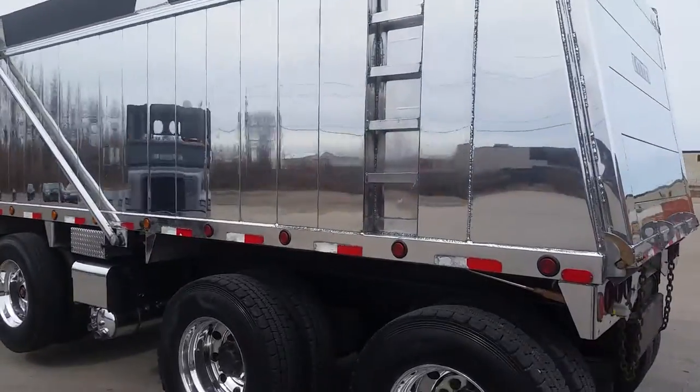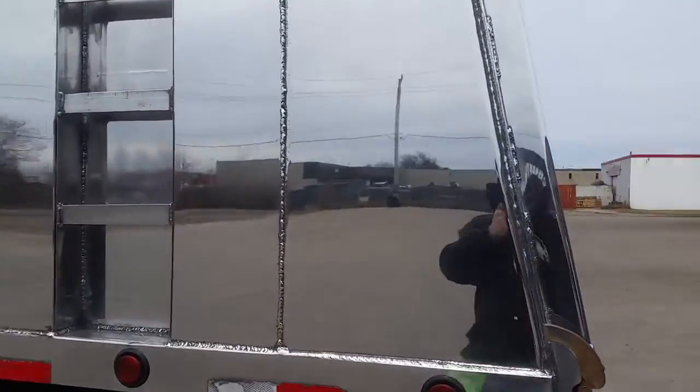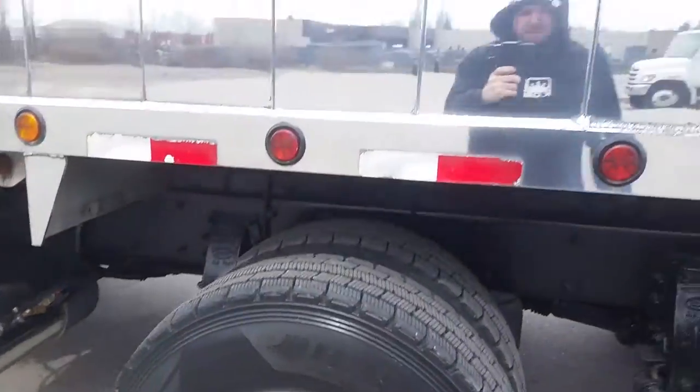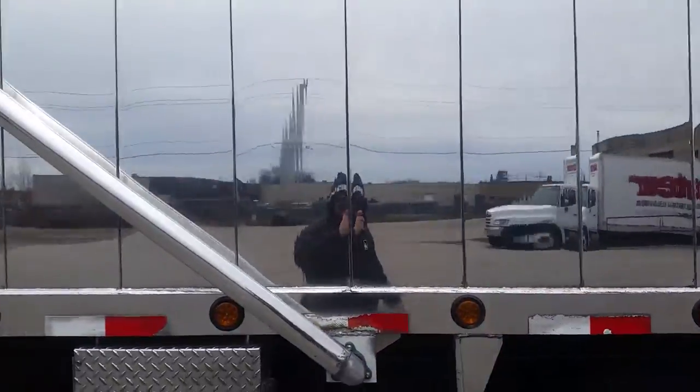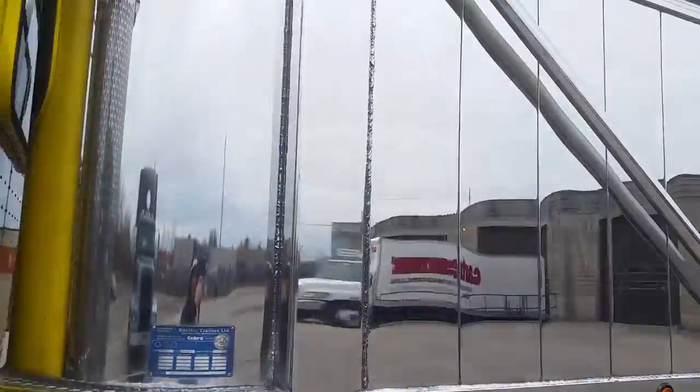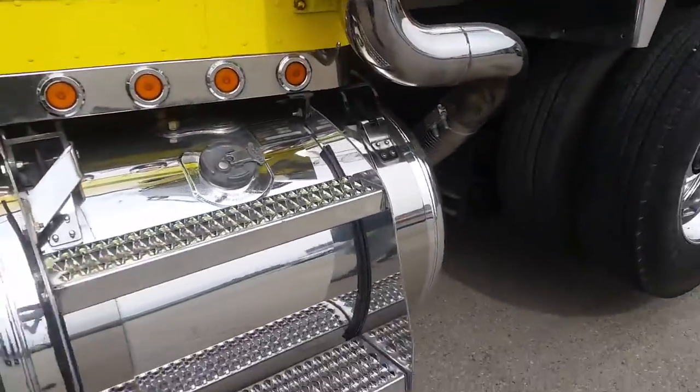We sand and polish the box, get that mirror effect. Bling on the wheels. Tanks.